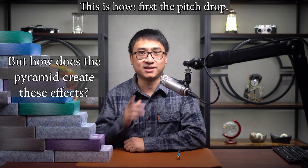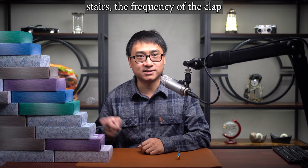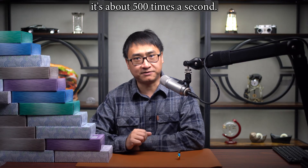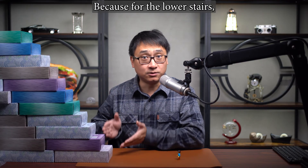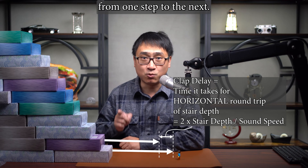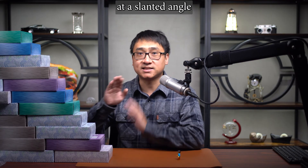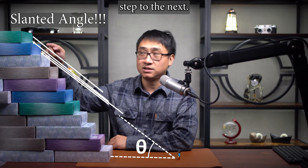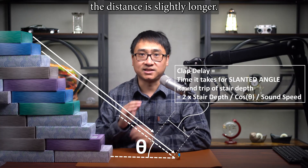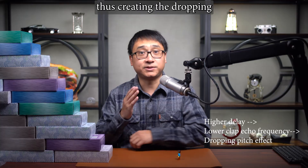But how does the pyramid create these effects? First, the pitch drop — it's created by geometry. For the echoes from the lower stairs, the frequency of the clap sound is around 600 times a second. For the echoes from the upper stairs, it's about 500 times a second. For the lower stairs, the delay between echoes is exactly the time it takes for sound to travel horizontally from one step to the next. For the upper stairs, the delay is the time for sound to travel at a slanted angle from one step to the next. So the distance is slightly longer, the time delay is slightly longer, and the frequency is slightly lower, thus creating the dropping pitch effect.